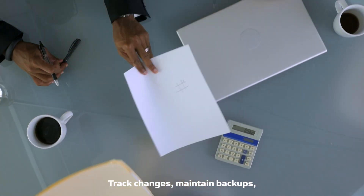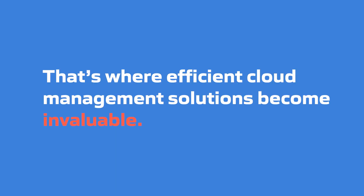And then you have to track changes, maintain backups, and the list goes on. That's where efficient cloud management solutions become invaluable.